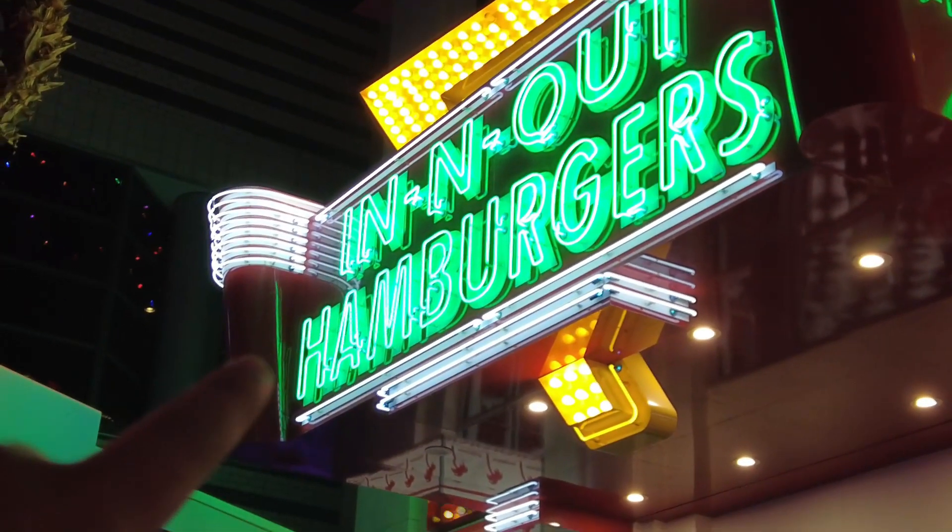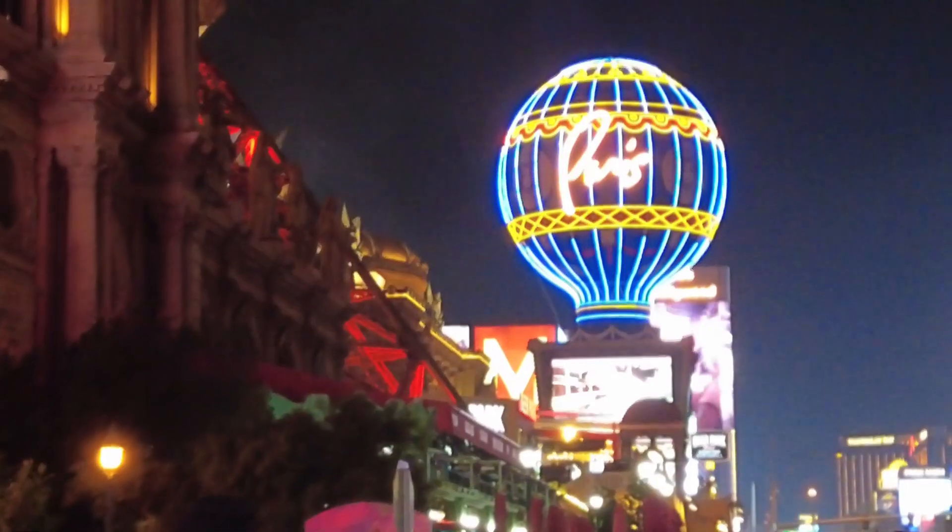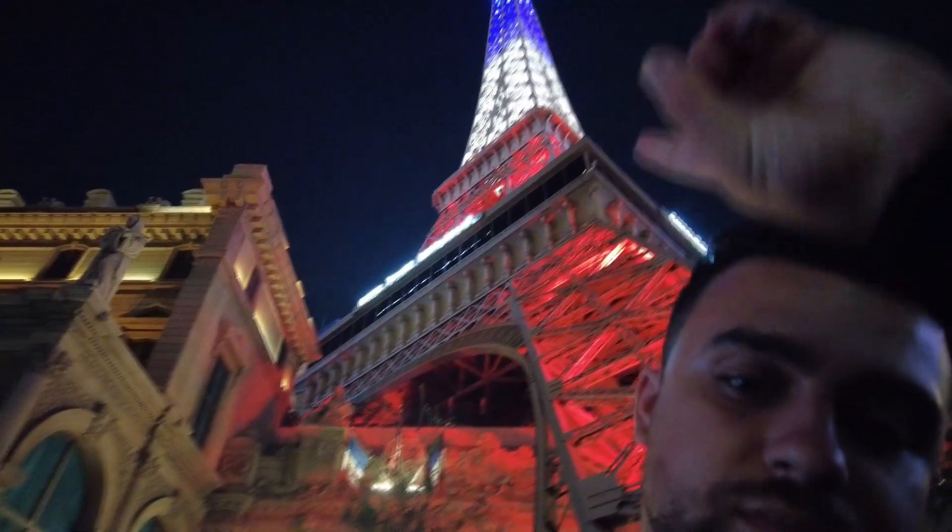That is In-N-Out Burger. This is my favorite burger place, but I'm on a diet so I'm not going to have any hamburgers today. It's the Eiffel Tower — the small one in Las Vegas, though.